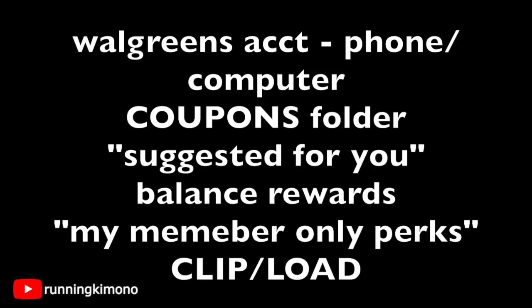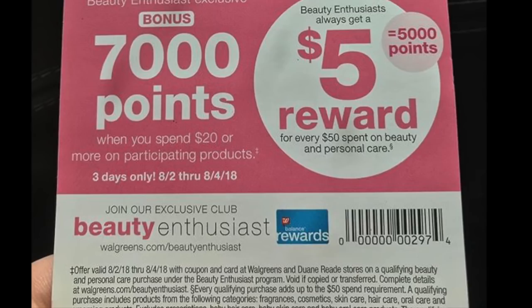If you sadly didn't receive this at the store or don't have it in your folder and have never seen one of these boosters — the more you shop at Walgreens, the more these will appear. If you absolutely can never get your hands on this, I will show you an alternative way to grab one. You sadly won't have two, but hey, one is better than none. This is the paper booster that has been found at the beauty counter.